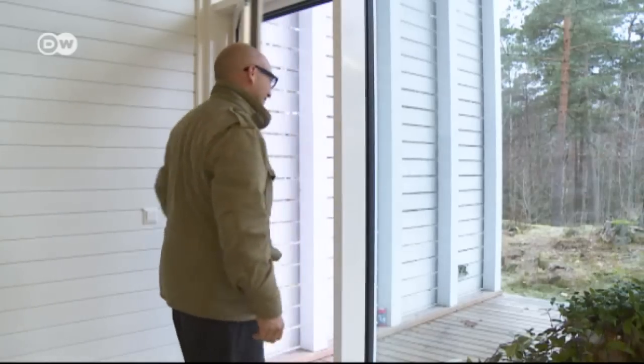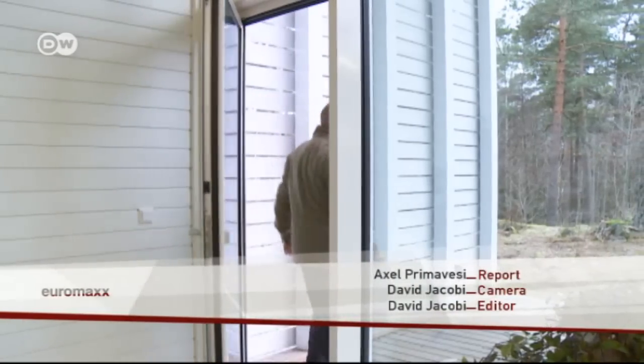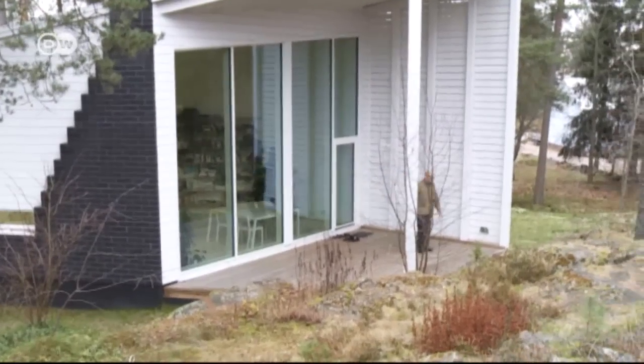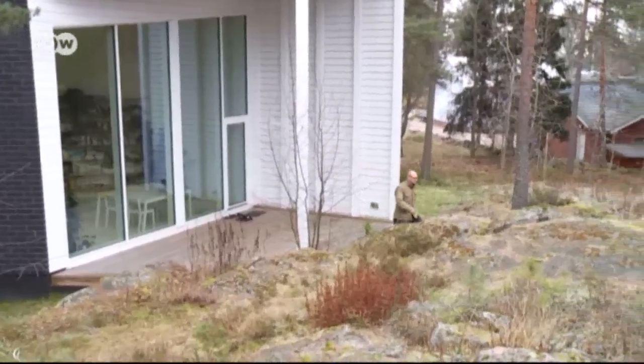I grew up in Lapland and I was sent out to the forest all the time. I spent more time in the forest than at home — I came home to eat and to sleep, and at some point I was forced to go to school as well. I really feel at home in the forest and I really love nature. And with his Apelle House in Finland, Marco Casagrande has got just about as close to nature as you can within four walls.